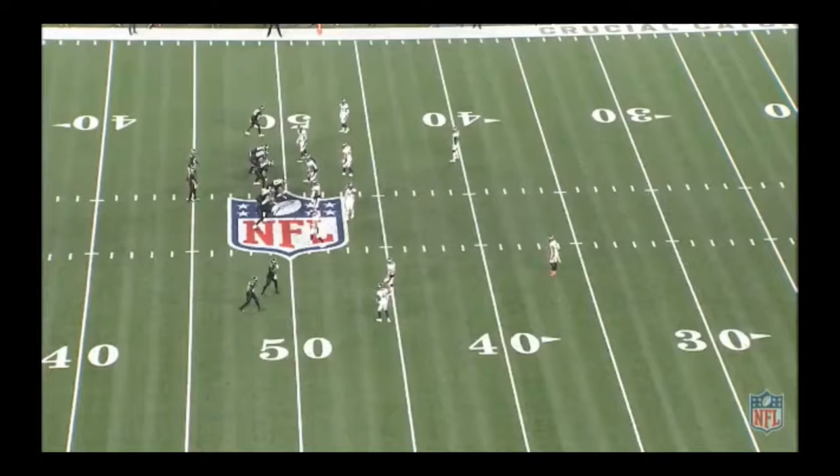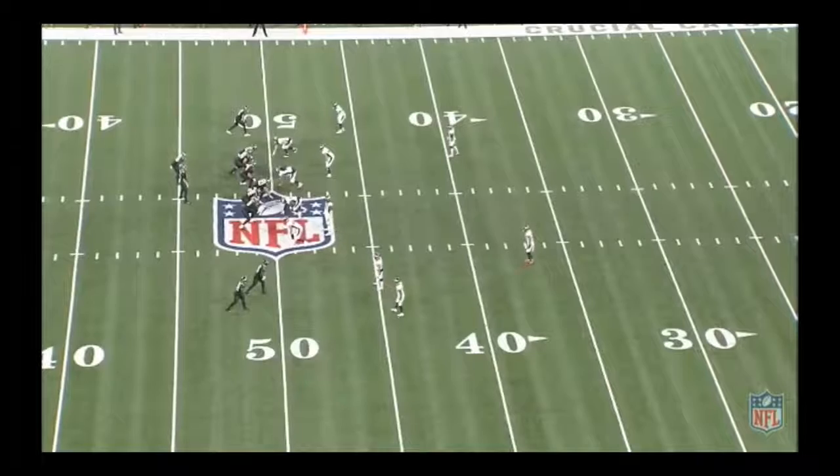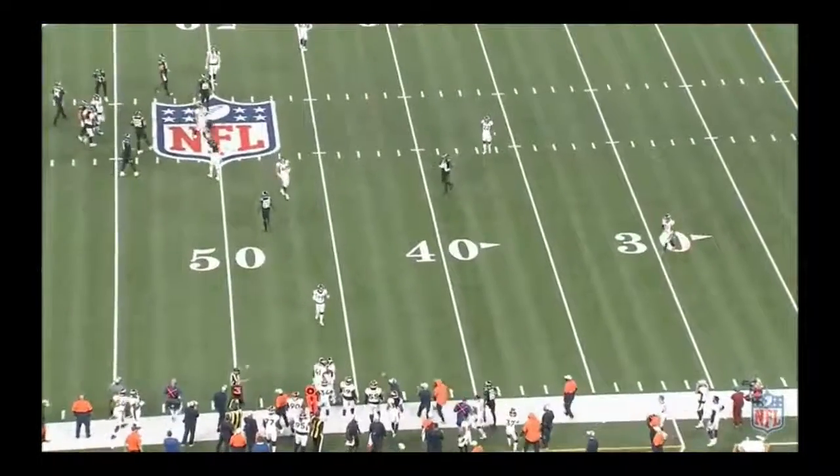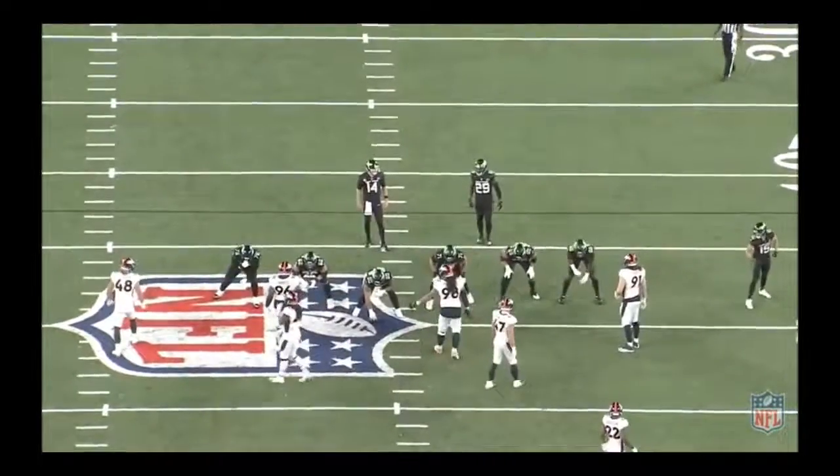Another great play by Devontae Bosby against a stack formation — he almost comes away with an interception. Stack formations are tough because you could have crossing patterns, vertical releases, or a combination where they attack vertically and then number one attacks underneath. The Broncos play a zone-man concept with the same combo communication: anything outside to Bosby, anything inside to Callahan. Simmons drops to the deep middle. Devontae Bosby breaks on the outside deep out route and amazingly has it in his hands, but it falls incomplete, forcing fourth down. On the next play, Bradley Chubb gets the sack to end the game.